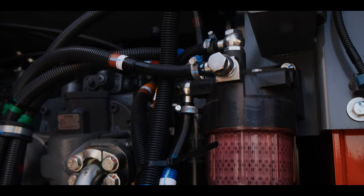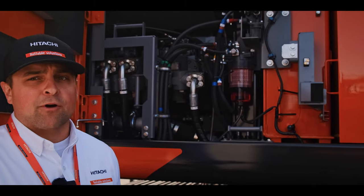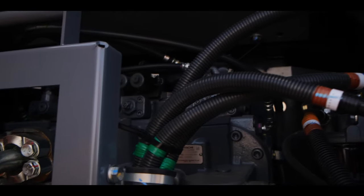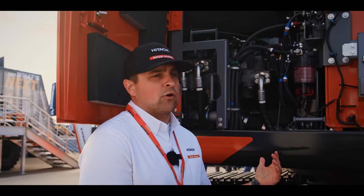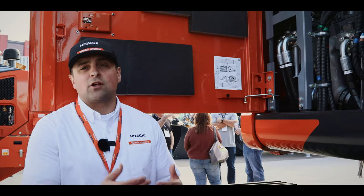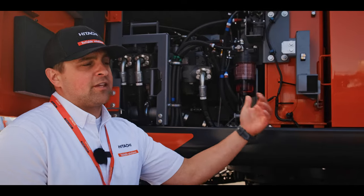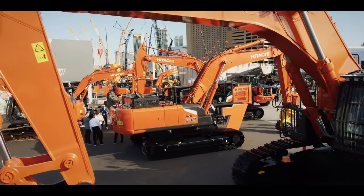Operating in one of our three operating modes — eco, power, or high power — all three modes with the new three pump system will allow operators and owners to save anywhere between two to ten percent in fuel costs depending on the mode. You're also going to find additional performance and productivity benefits at the front end with added breakout force and better production.